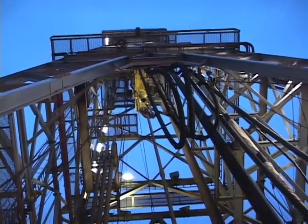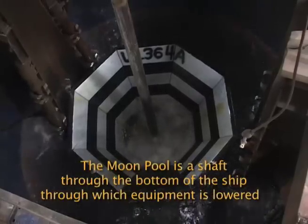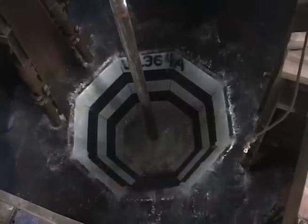We get to see the 200-foot derrick. We're also going to be working with CORKs. We'll get to see the moon pool. It's going to be, actually, geology in action.